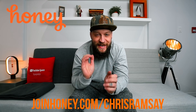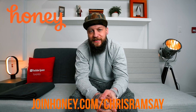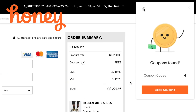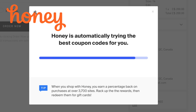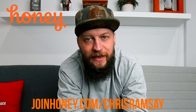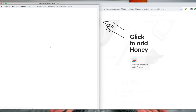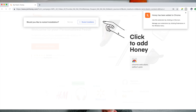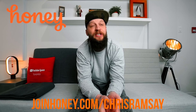Honey is a free shopping tool that automatically searches the internet for coupon codes every time you buy something online. It works on over 30,000 websites. I've used it on sites like Etsy, Tom's, Nike. Recently it helped me save close to $40 on a purchase at Adidas when I bought a pair of shoes. And it only takes two clicks to install. The average person who installs Honey because of creators like me saves about $30 on average, which is nuts. That's a lot of money.